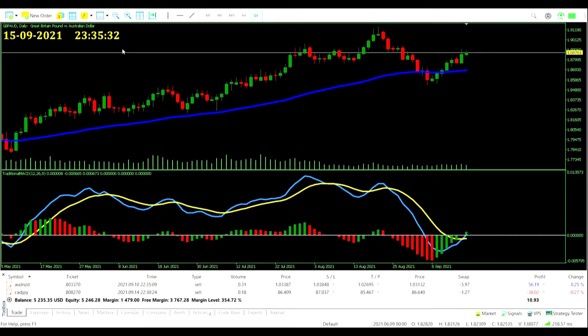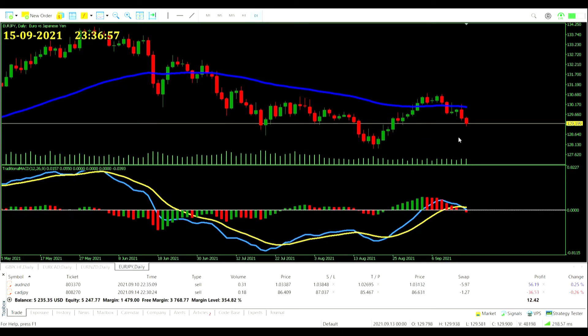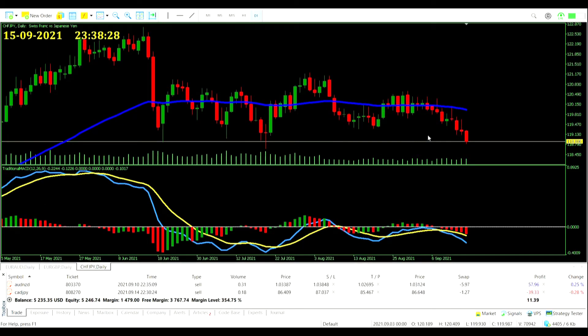Pound Yen pair very nearly getting a sell signal — if price had finished at that low it could have been below zero, very close. Might see that in the next few days. Also getting a signal on the Euro Japanese Yen pair — can't take this one either because we're already in a Japanese Yen trade. It's saying sell off the euro in favor of the yen, which we already are doing by selling the Canadian Dollar in favor of the yen. Don't want a 4% risk on the table.